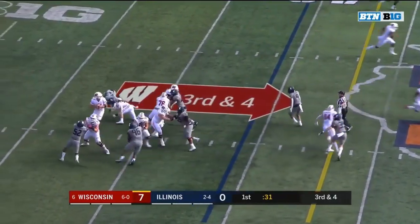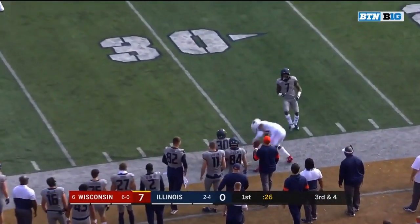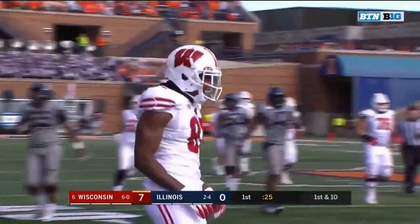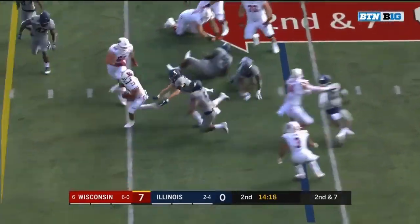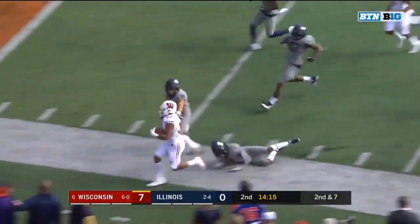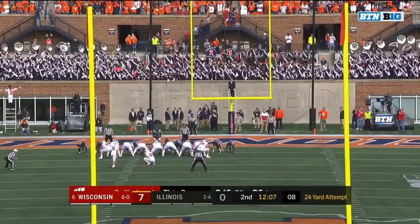Third down, five-man pressure, Cohn to Cephas down the sideline — first down and more, out of bounds at the Illinois 33. And it's 7 at the 29. There's Taylor looking to get outside. A couple of Illinois defenders tripped themselves up, and he's out of bounds inside the 10. It'll be first and goal.